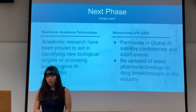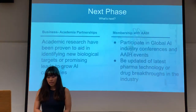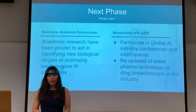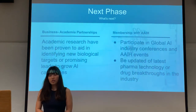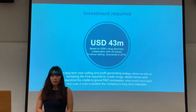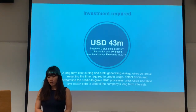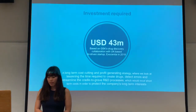We will also work with business academia to look into academic research, as it has been proven to aid in identifying new biological targets and promising leads to grow AI capabilities. We also hope to have a membership with the Alliance in Artificial Intelligence in Healthcare, an organization to participate in global AI industry conferences and events. The investment required for this strategy will be about $43 million, based on past collaborations with Essentia in 2018. It's a long-term cost-cutting and profit-generating strategy focusing on lessening the time required for drug discovery, detection of errors, and streamlining the cradle-to-grave R&D process.